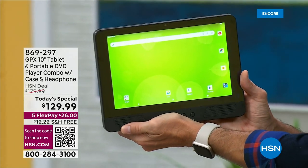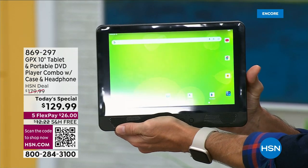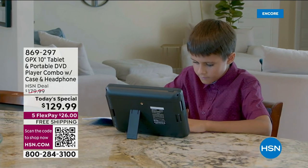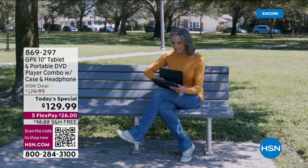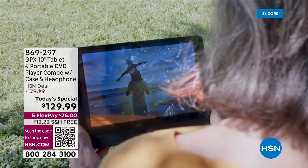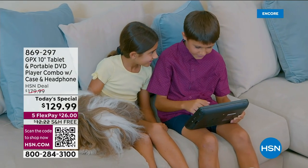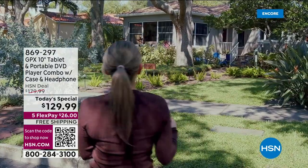Whether you want to watch a movie in another room, on a road trip keeping the kids busy — this is the perfect kind of first tablet for kids. Younger and younger kids want tablets now, and you don't want to give them your own tablet. Normally you'd have to bring your tablet and your DVD player separately on a road trip. Now it's all in one right here.